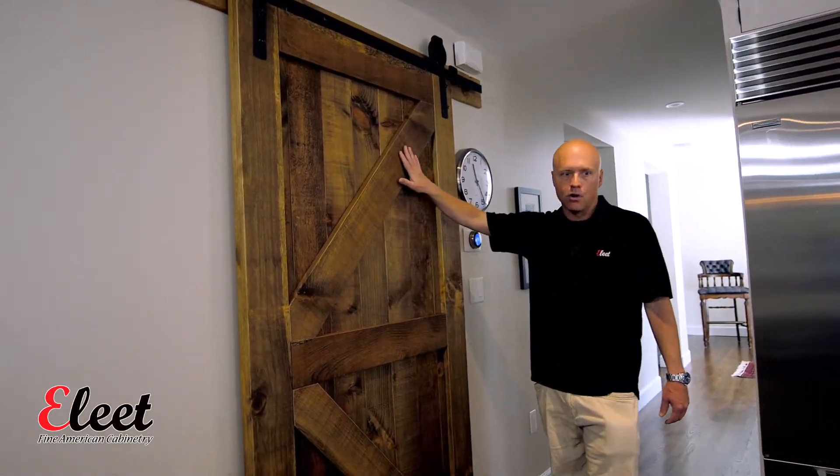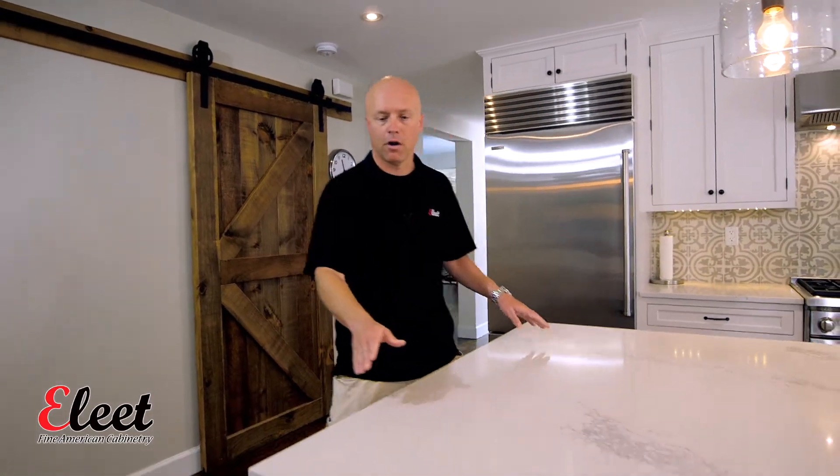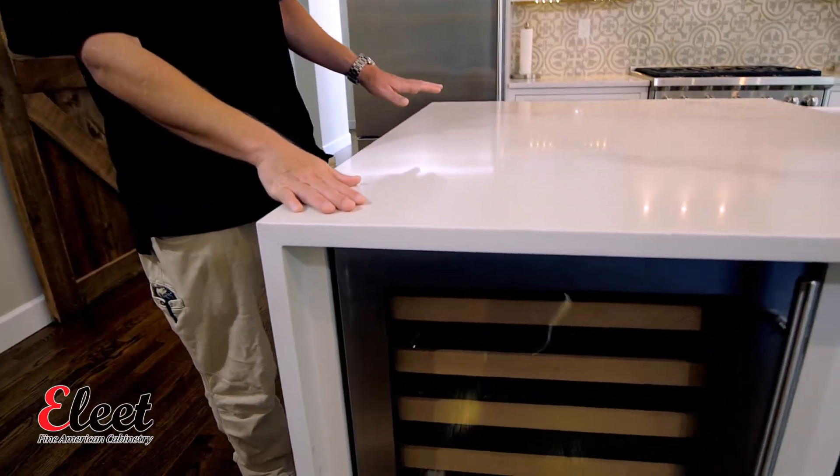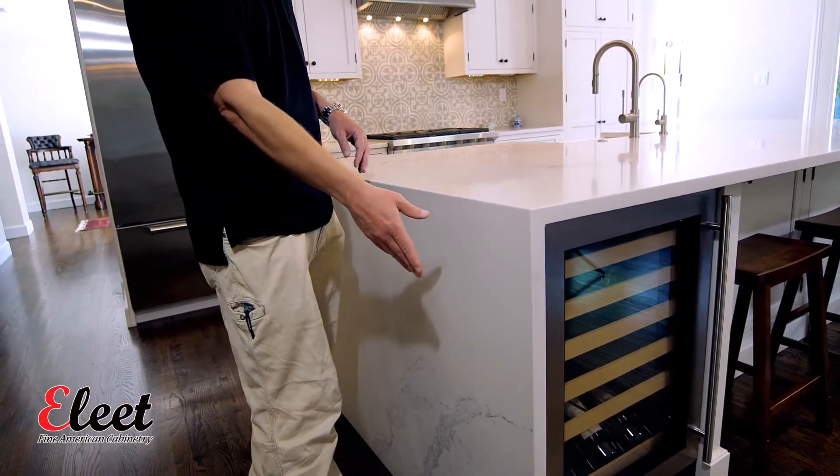You've got this lovely barn door over here, which you would see in a farmhouse, and then a contemporary play — we've got this waterfall edge. This is something you would normally see on a more modern kitchen, so you've got the quartz countertop and then it flows over.